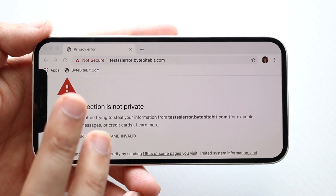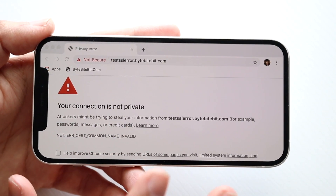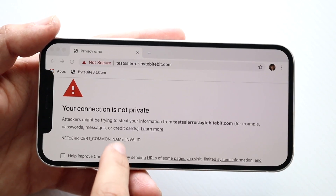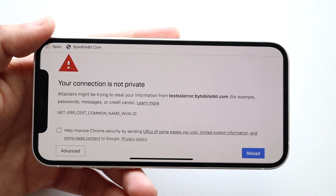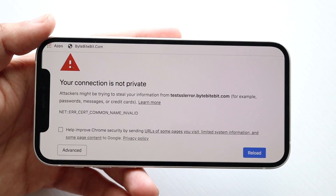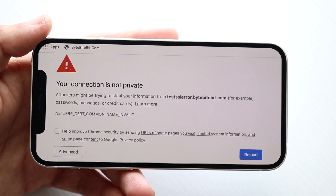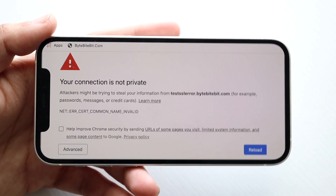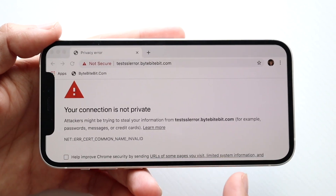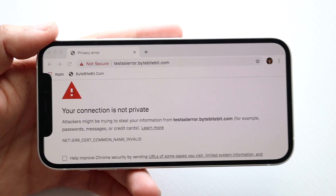If you are 100% sure that the website you're going to is secure, there will be a small panel at the very bottom of the page. You can click on 'Advanced,' and that panel will allow you to proceed to the website. It won't let you through unless you click 'Advanced' or the option to access the website anyway.